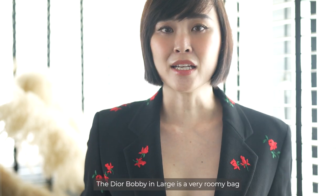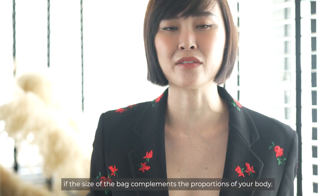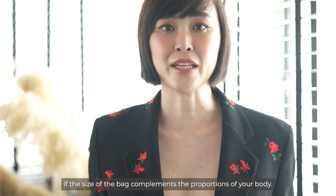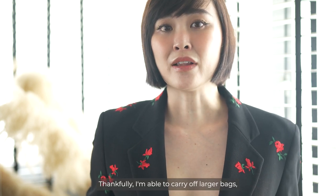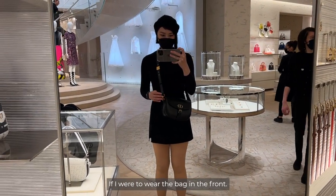The Dior Bobby in large is a very roomy bag and I suggest trying it out in stores to find out if the size complements the proportions of your body. Thankfully I'm able to carry off larger bags, although I do prefer the look of the medium if I were to wear the bag in the front.